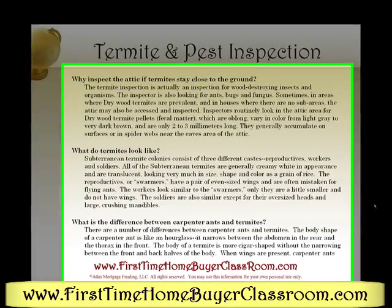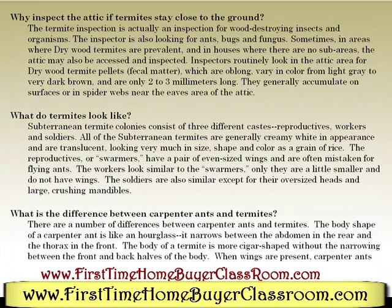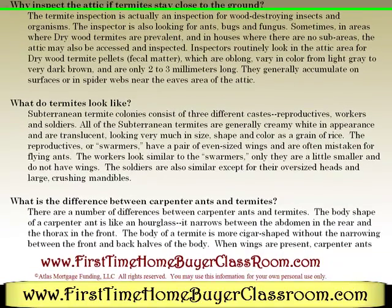Why inspect the attic if termites stay close to the ground? The termite inspection is actually an inspection for wood-destroying insects and organisms. The inspector is also looking for ants, bugs, and fungus. Sometimes in areas where drywood termites are prevalent, and in houses where there are sub-areas, attics may also be assessed and inspected. Inspectors routinely look at the attic area for drywood termite pellets — fecal matter which are oblong, varying in color from light gray to very dark brown, and are only 2 to 3 millimeters long. They generally accumulate on the surfaces or in spiderwebs near the eaves area of the attic.